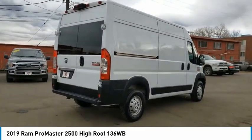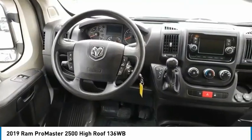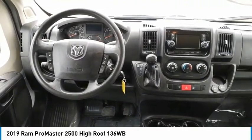Here are some of this vehicle's great options: engine immobilizer, black door handles, front license plate bracket, speed control, and trip computer.